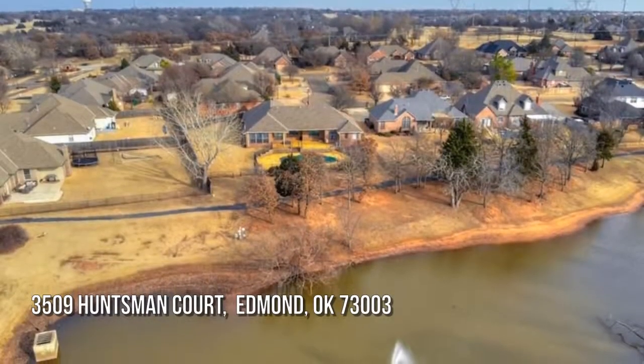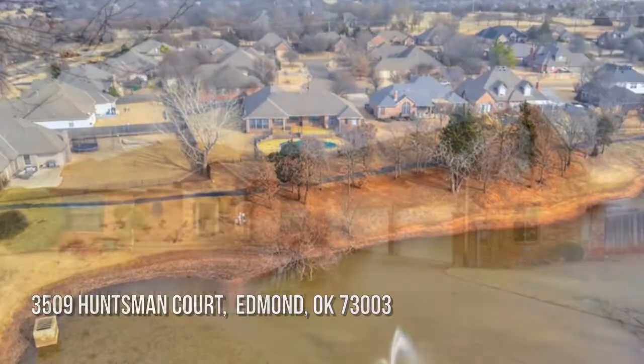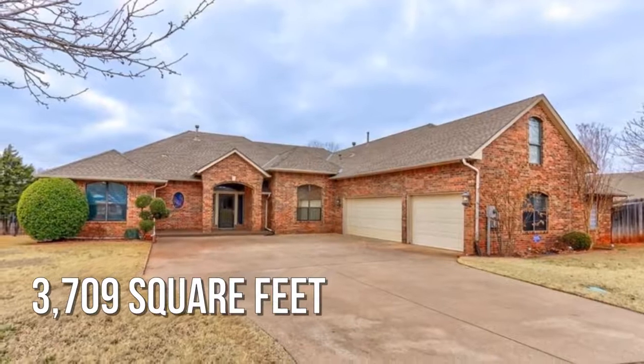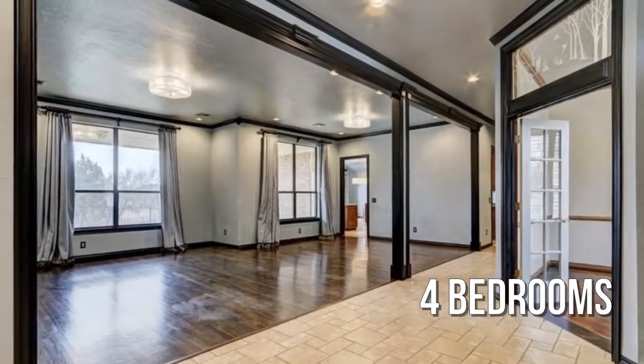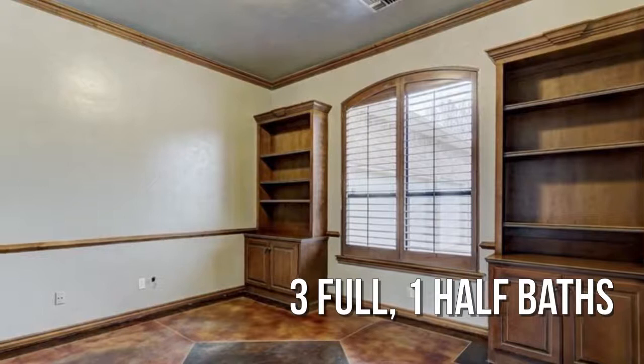House hunting? Don't miss this unique property. This spacious property offers over 3,700 square feet of living space, featuring four bedrooms with three full and one-half bathrooms.